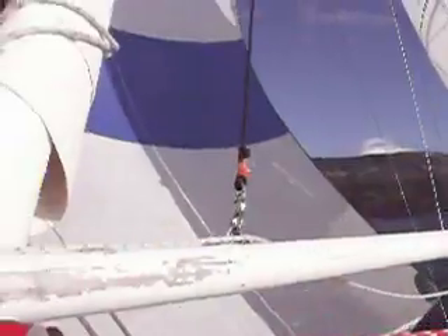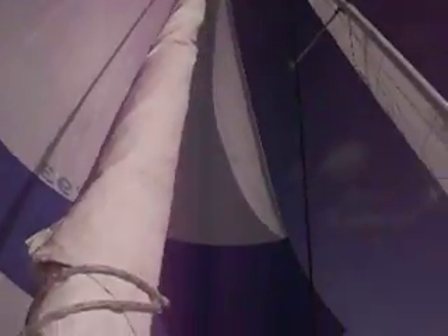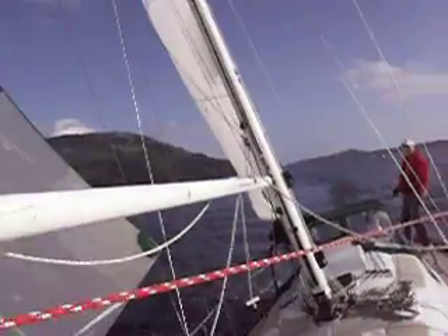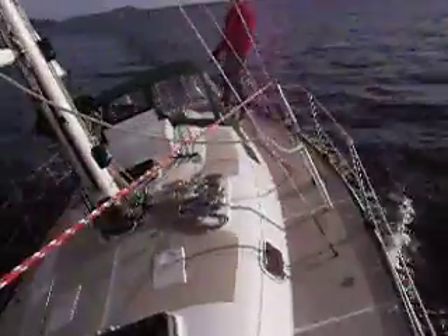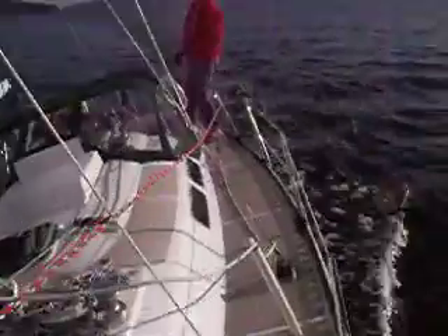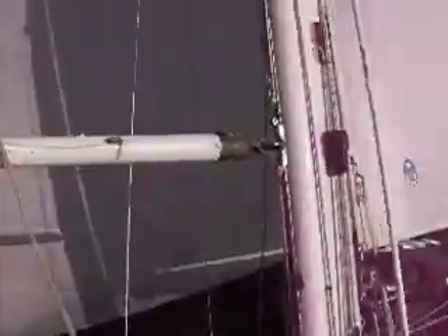Ten knots of wind, carrying this massive spinnaker, holding it, just cruising right there. Looks in remarkably good shape. Oh god, I don't know how it's going to turn out.